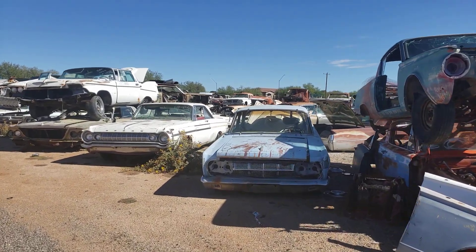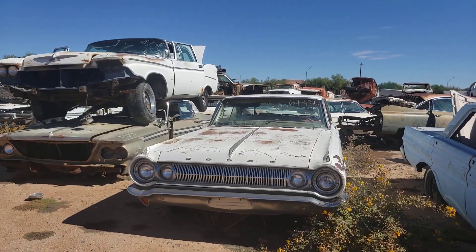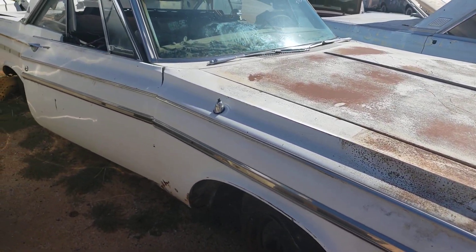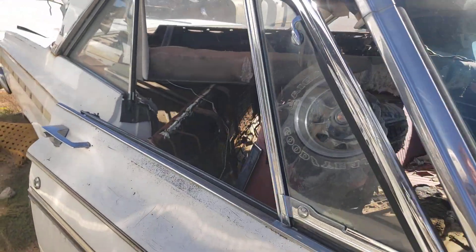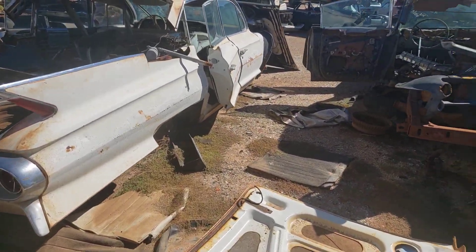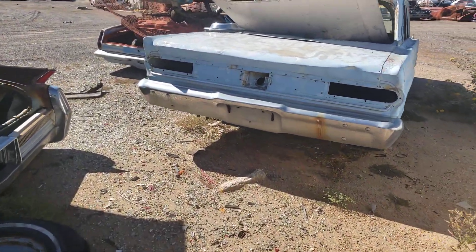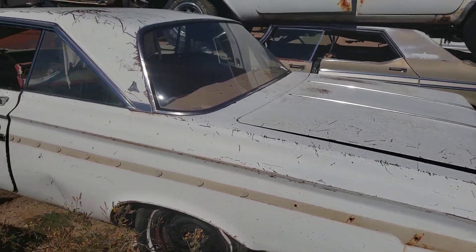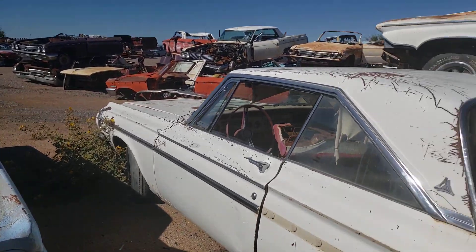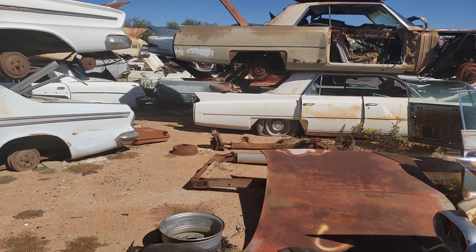All right, walking around. Finally found an old Dodge. That thing's pretty clean. Yeah, she's pretty. I like that. If you're into clean Arizona metal, I guess you gotta come to Arizona.